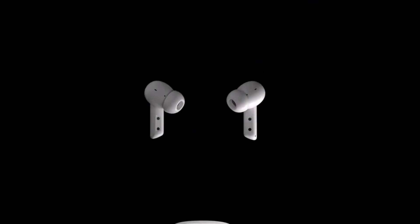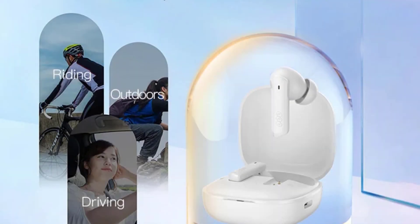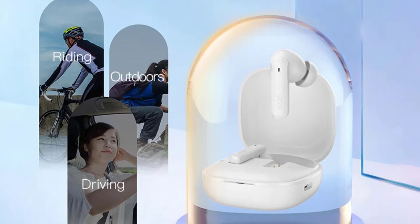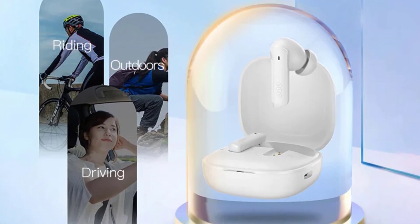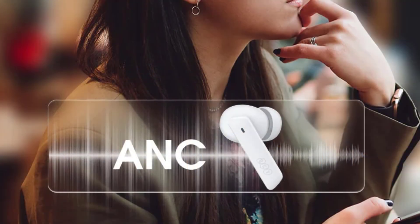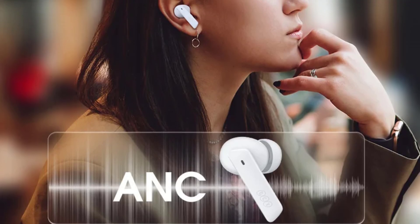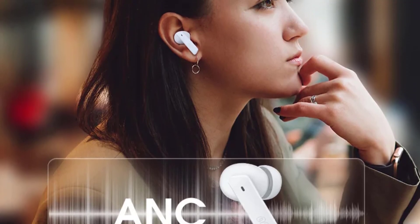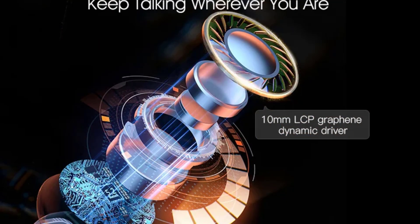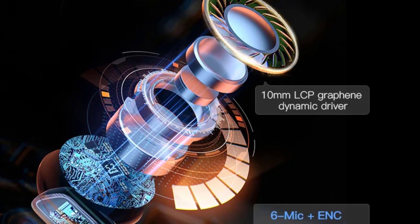The 30 hours of playtime ensures you can enjoy your music, podcasts, or games without interruption. The earbuds come with a charging case and touch control for easy management of your music and calls. Their IPX5 waterproof rating means they're suitable for intense workouts or outdoor use, while the added benefit of a voice assistant makes hands-free operation easy. With advanced features like low latency for gaming and adjustable noise cancellation levels, these earbuds are ideal for both casual and serious users.